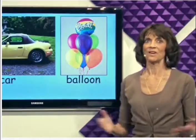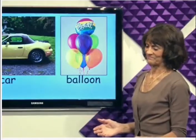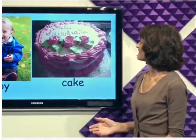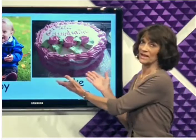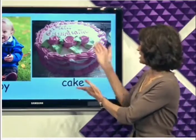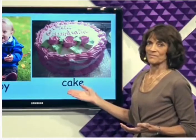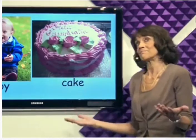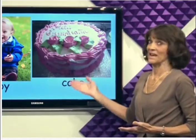We can have a celebration with balloons. We can celebrate a birthday with balloons and a birthday cake. We can celebrate getting good grades with a cake.